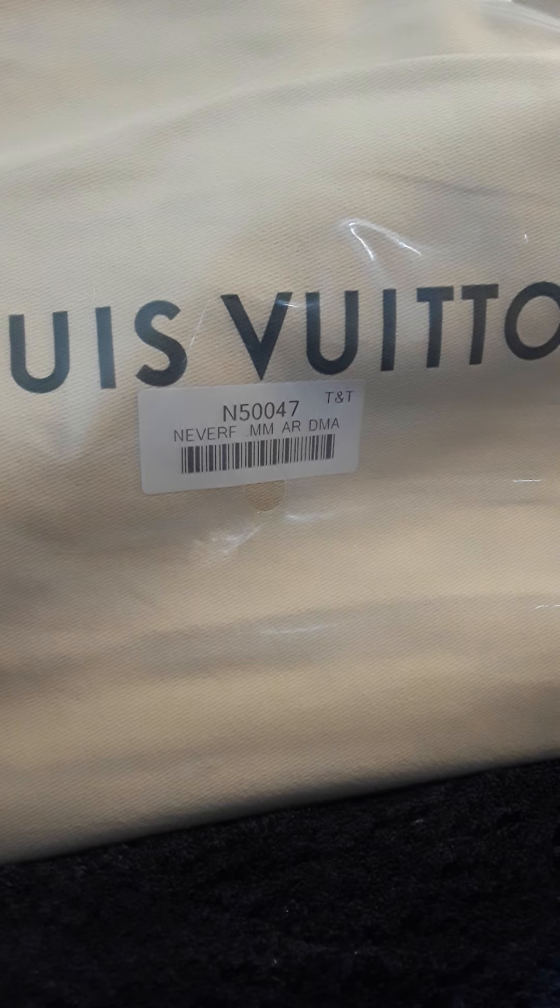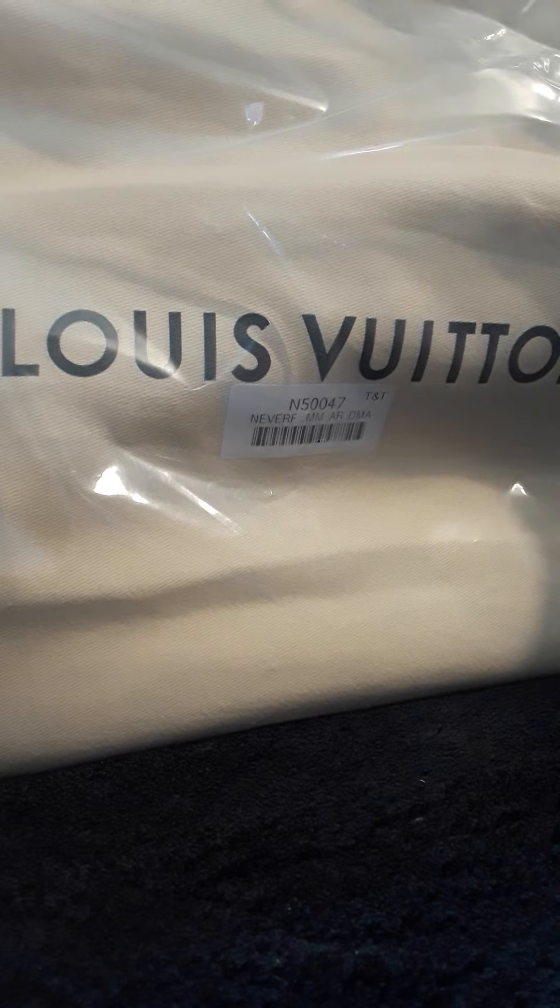Just by looking at it without even taking off the plastic bag, this is one of the best dust bags I've received. The seller did tell me it was mirror quality. The material, the way it looks — it's one of the best dust bags I've received so far.